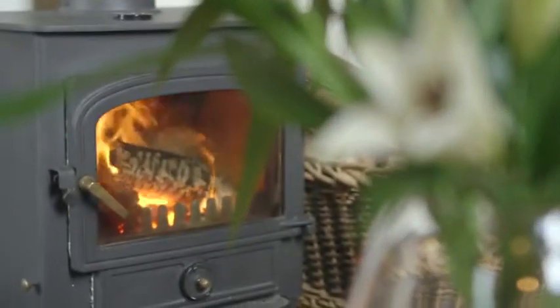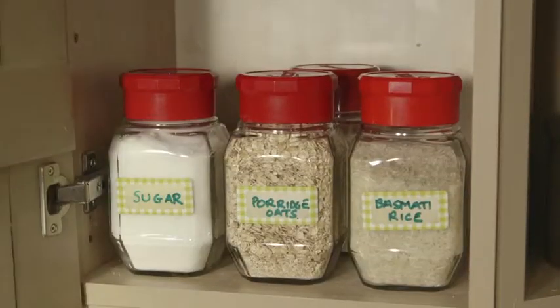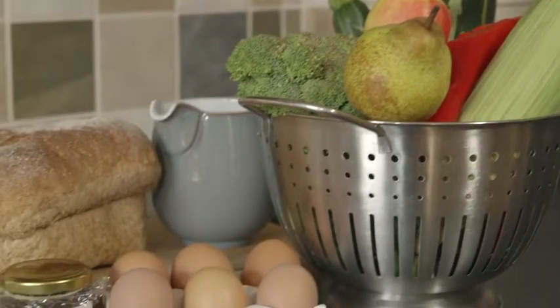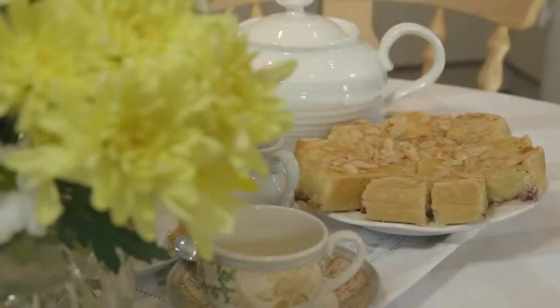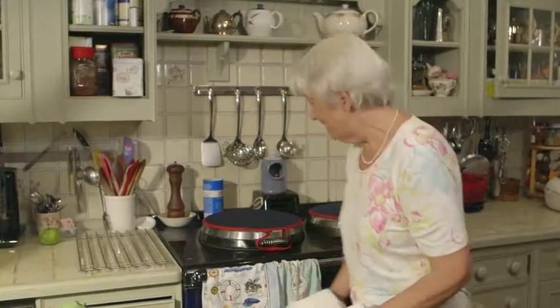We just have the two cottages so we can focus all our attention into making them as comfortable and as relaxing for you as possible. With a proper working kitchen stocked with almost everything you could possibly need, you'll also find a starter pack: bread, milk, butter, eggs, a pot of homemade marmalade. And I always bake a cake — specially today I've made an orange wholemeal cake. Hope it's all right, should be ready now I think.